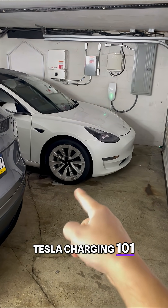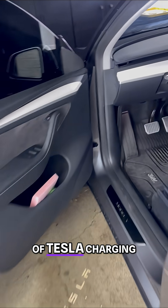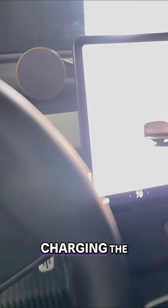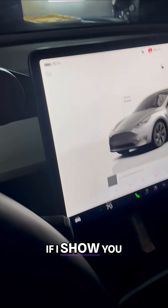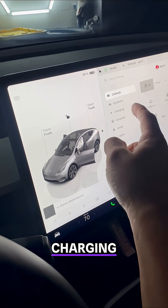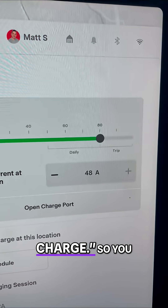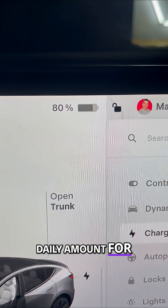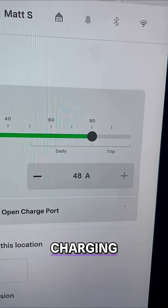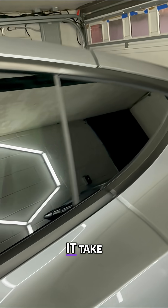Tesla charging 101. Here's what you need to know about the speed and range of Tesla charging. I just got done charging the Model Y — we are at 80%. If you click on charging, it says daily and recommended trip charge. 80% is the recommended daily amount for your Tesla battery, as shown under charging daily and trip recommendation.